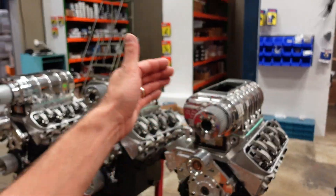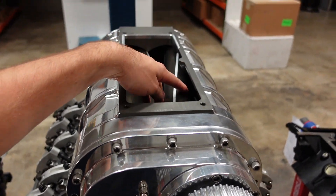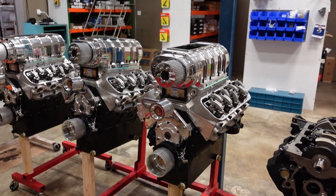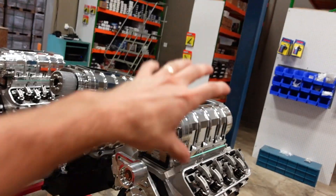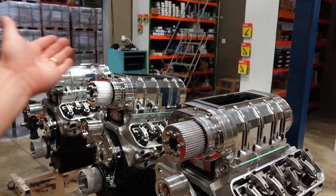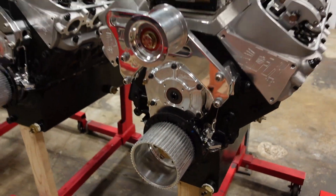They're all going to run a 1071 blower with a slightly lower helix than what modern blowers are using — again, rules. They are 12 to 1 compression, solid roller of course, and they're going to run on methanol fuel. They are going to have big top-fuel-style hats coming off the top of them — not full top-fuel massive hats, but a triple butterfly hat with mechanical fuel injection and a cam-driven fuel pump right off the front.